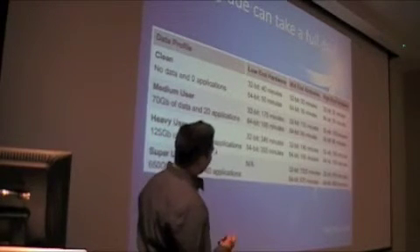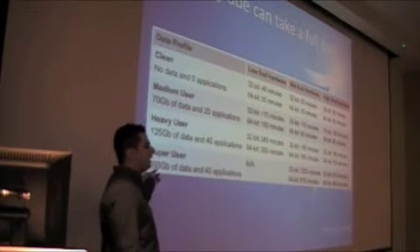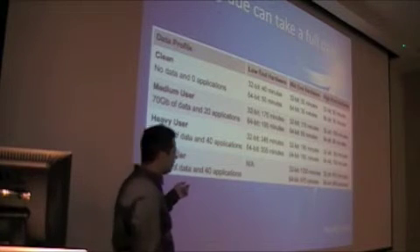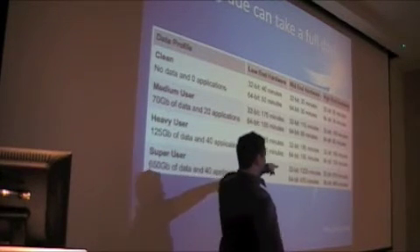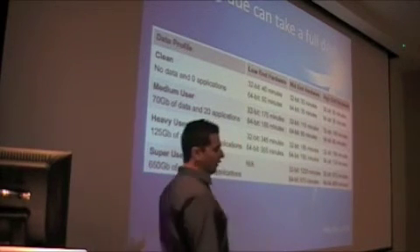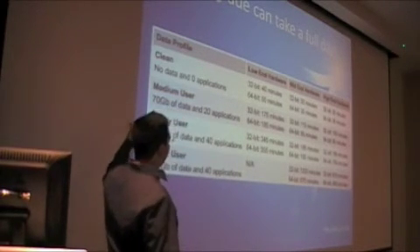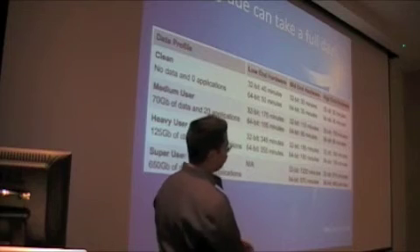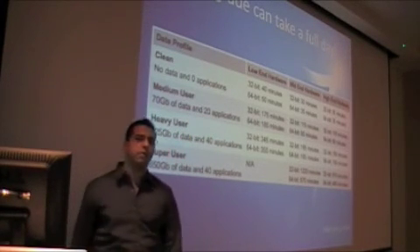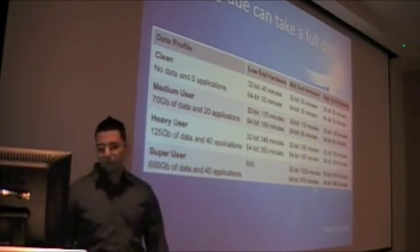Here is a chart of testing for an upgrade. If you have a super user with over 650 GB of data, and over 40 applications, doing a 32-bit install could take 1,200 minutes. The best upgrade is from 64-bit — it goes a lot quicker. Best practice has always been: if you're upgrading to a new operating system, do a clean install. But if you want to upgrade and you're a super user with over 500 GB, be prepared.